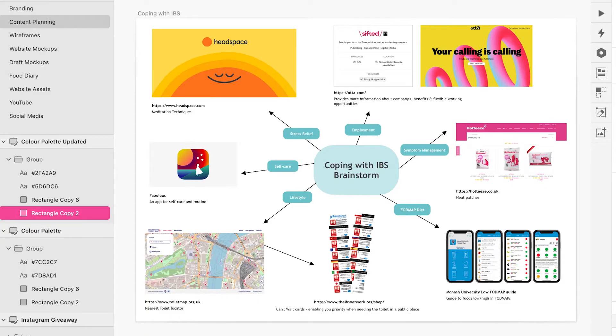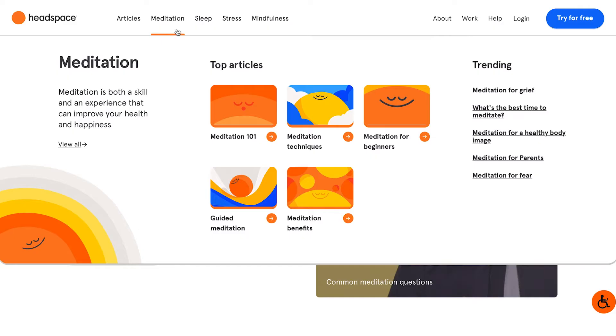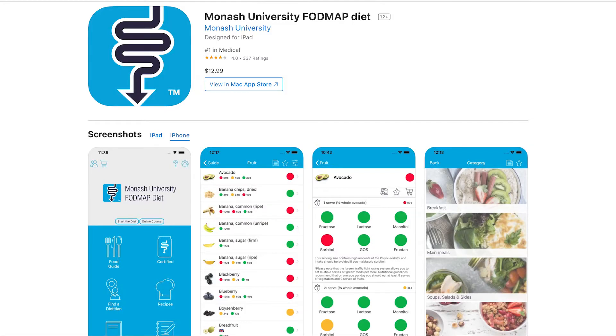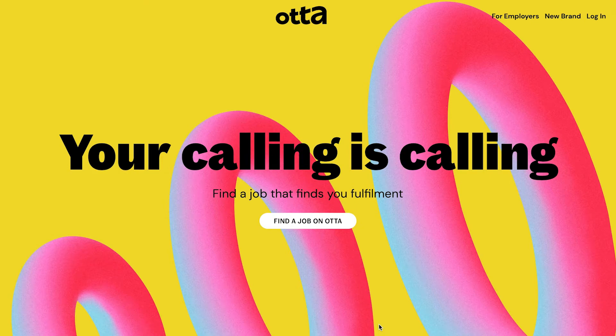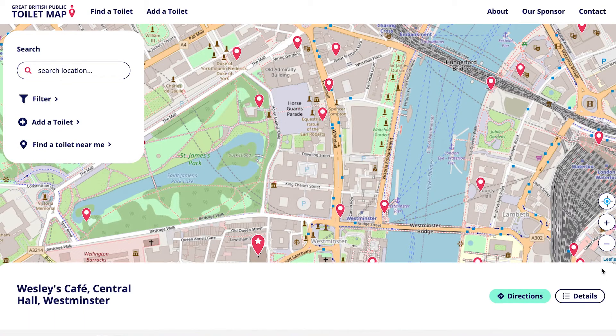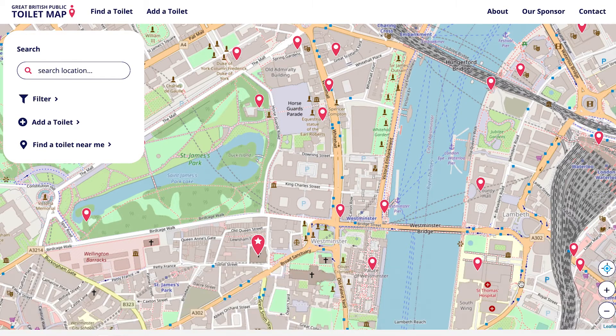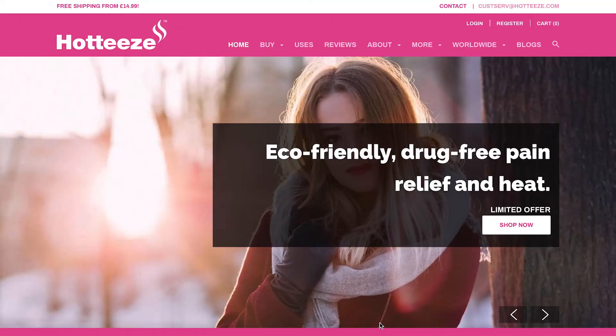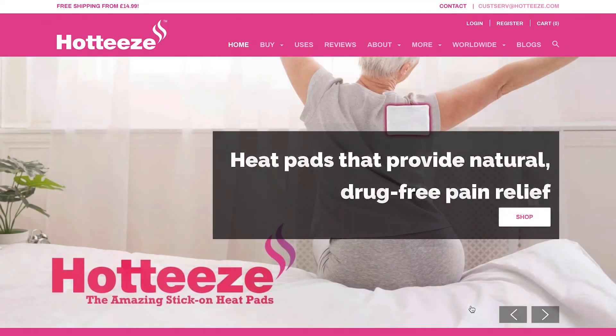I created a mind map to collate resources and products that I thought would help individuals with IBS on a daily basis. This included apps such as Headspace for meditation, Fabulous for self care, and the Monash University Low FODMAP guide. Websites such as Otter for flexible working opportunities and the Toilet Map to help locate the nearest loos. Products such as the IBS Network Can't Wait cards for priority access to public toilets and Hot heat patches to relieve discomfort.